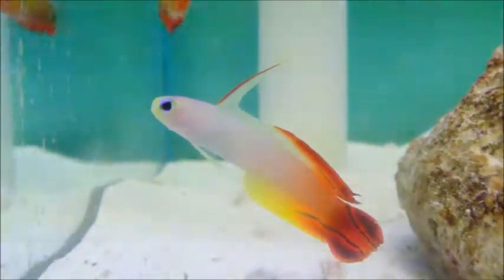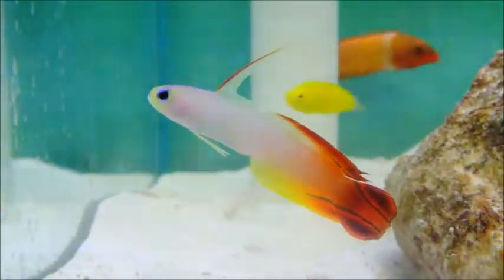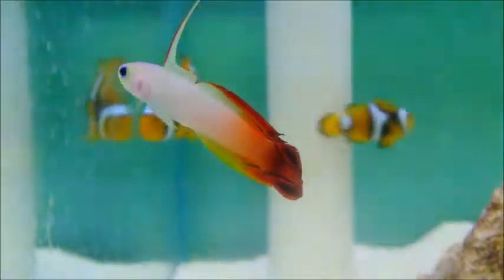Here we have the Firefish, sometimes called the Red Firefish or the Magnificent Firefish, Nemateleotris magnifica.